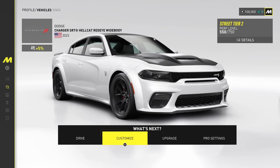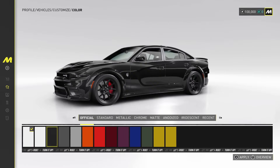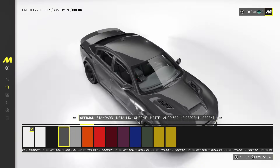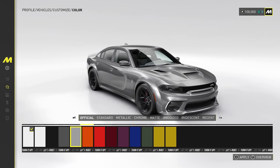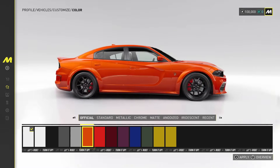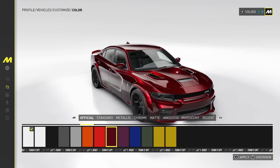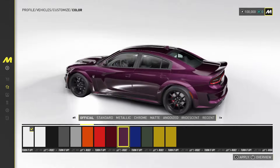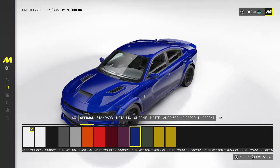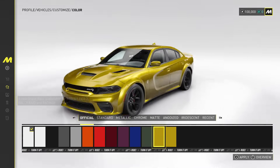I want to see what customization is on this Hellcat first. So for colors, you got white, you got the all-black which looks crazy, you got the gray, got the silver, and then you got — I think this might be Cinemistic — and you got the red, the dark red, the Plum Crazy purple which is my signature color, the indigo blue which is also fire, the green, and then the yellow.